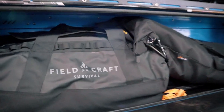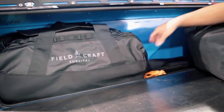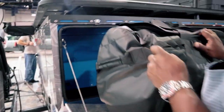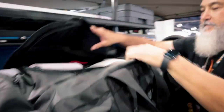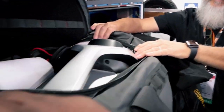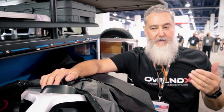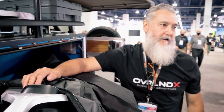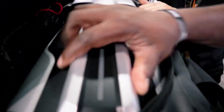Here's some cool storage. This is a Field Craft Survival bag — inside is a Zero Breeze portable AC. Do you like it? I love it — it works really well. I wish the battery lasted longer, but it'll keep a space at least 10 degrees cooler. I was in Arizona last week and it worked really well. This is the Zero Breeze Mark 2.